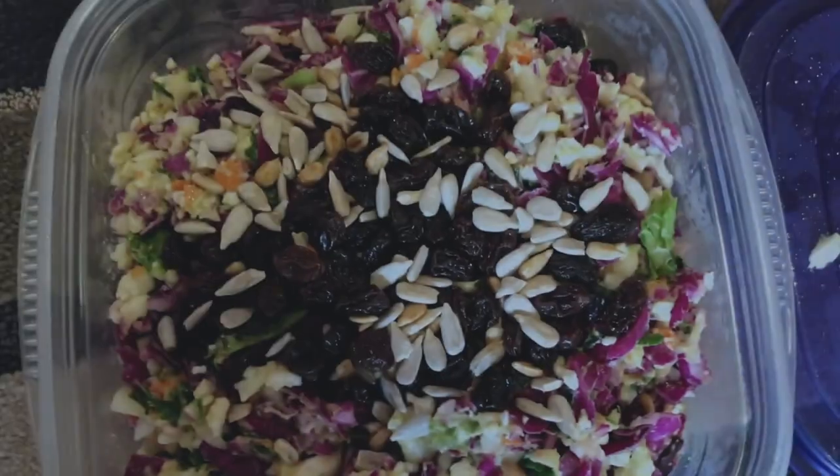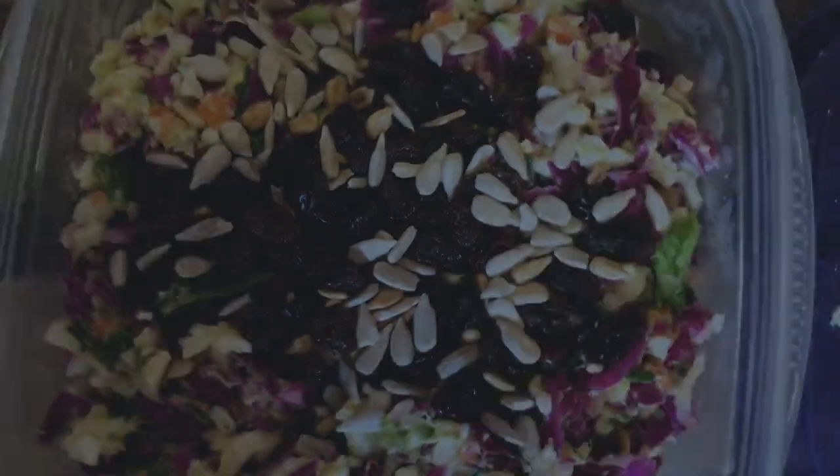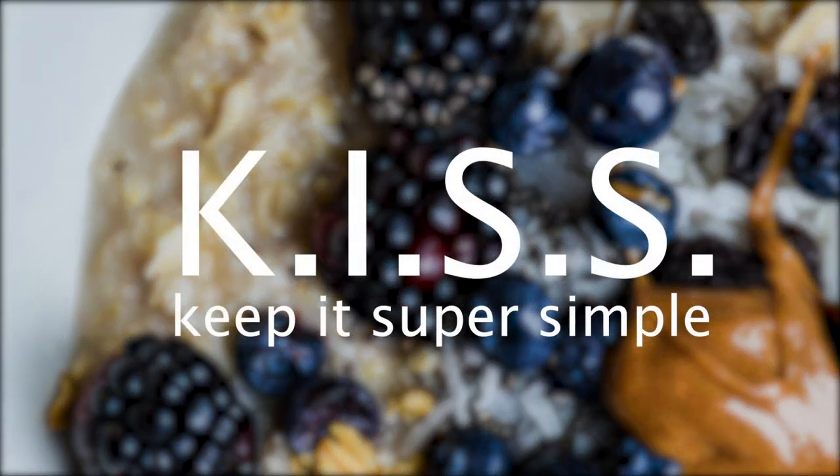We also make detox salad once a week — that goes back to number one, batching. We make a huge batch and we have it for the week. We don't think about it. Make stuff you like over and over. You only need like a dozen things to repeat.